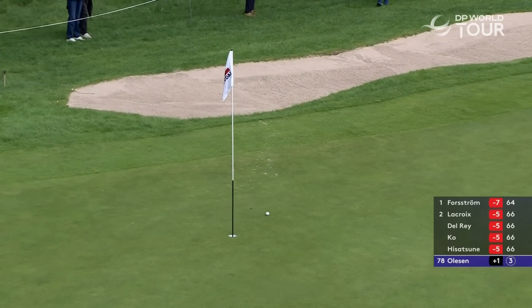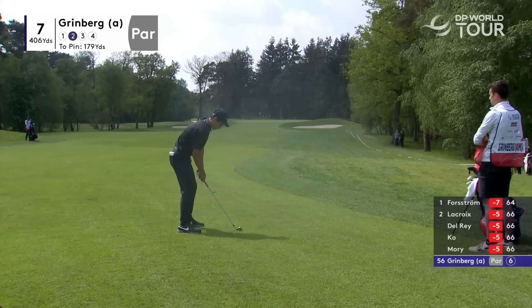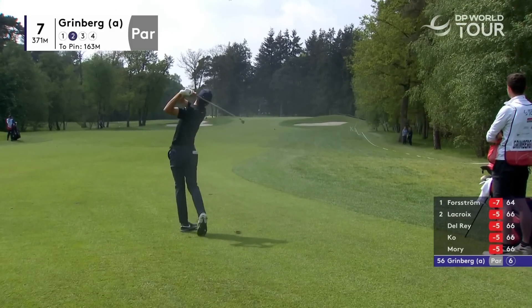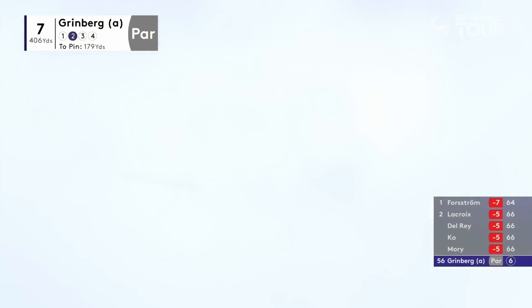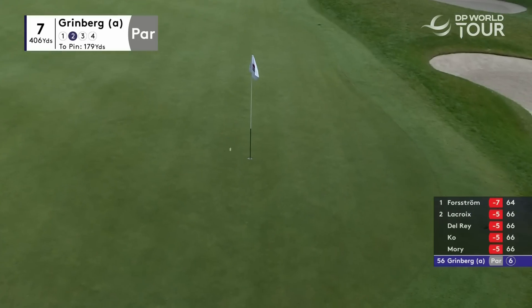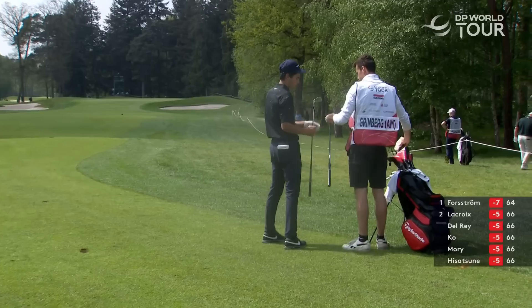Right back on track now — I think that's a gimme, Jamie. He's got just under 180 to go. A couple of birdies, a couple of bogeys for Grimberg so far today. Yes please — very aggressive.